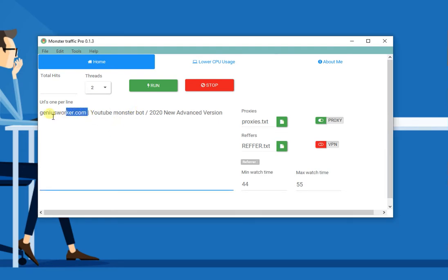First, you paste your URL here, then a space, a pipe character, another space, then your keyword. Choose the proxies file — we don't need a referrer for this option as we're using the Google search engine. Then set up the minimum watch time and the maximum watch time.